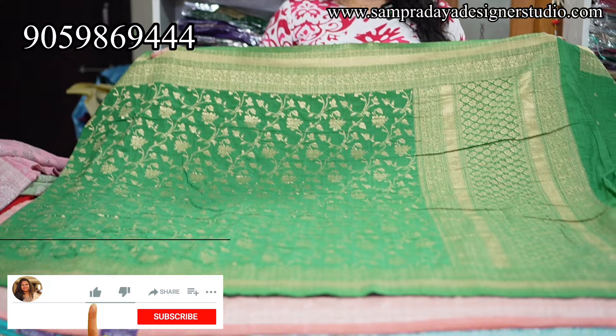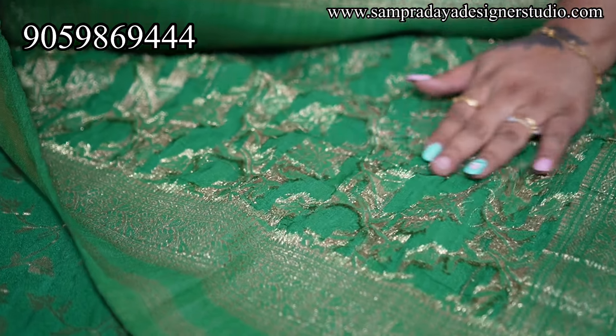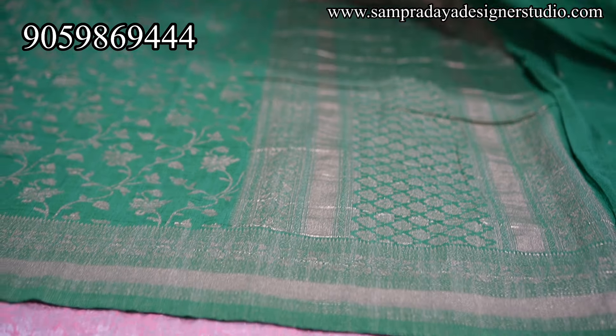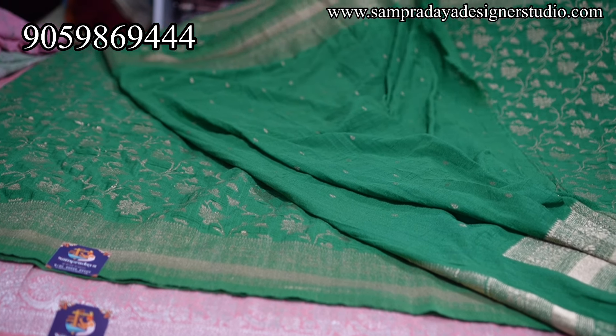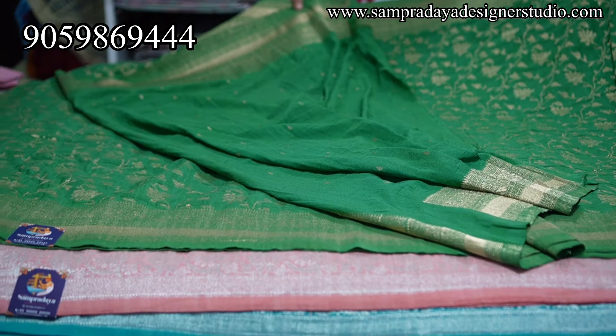Next is olive green — dark olive green color with gold zari weaving. It is a closed cut, soft and transparent fabric — a nice body-hugging saree. 4 inches border on both sides, creeper design all over, short pallu with weaving. Self blouse with small booties. ₹4,150 is the price with 15% off and free shipping all over India.